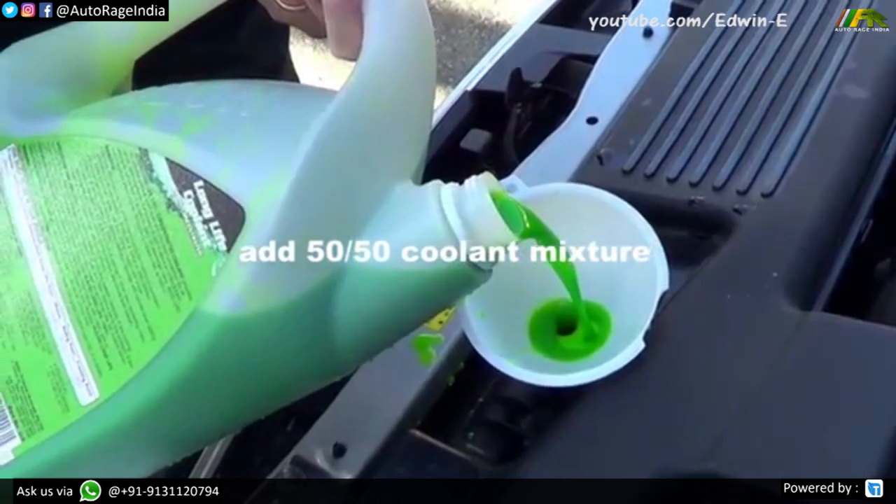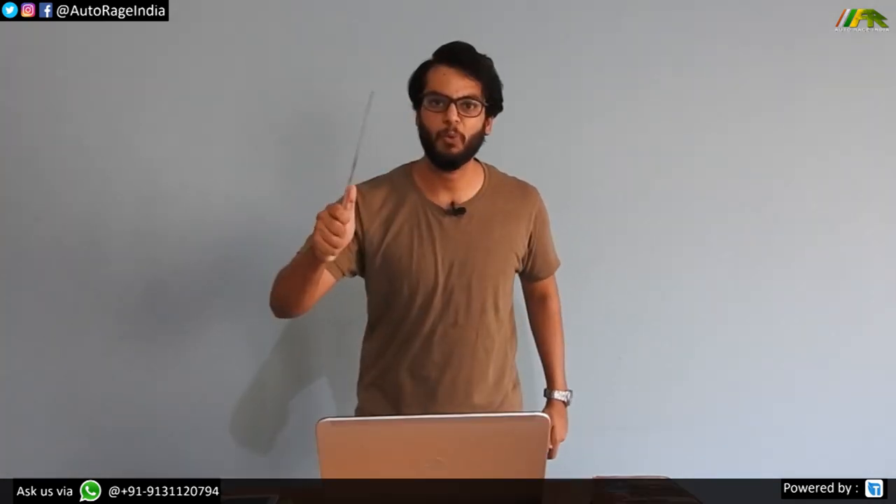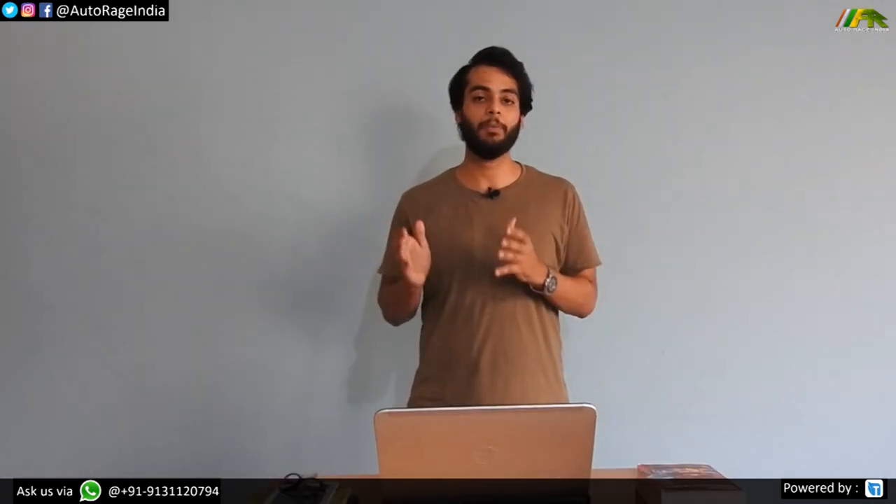Antifreeze mostly consists of ethylene glycol, or for lower toxicity, propylene glycol. When mixed with water, it lowers the freezing point so that water doesn't freeze in winters, and it also increases the boiling point of water, preventing the coolant from boiling at 100 degrees Celsius. Engine coolant also consists of corrosion inhibitors which prevent rusting wherever the coolant travels.